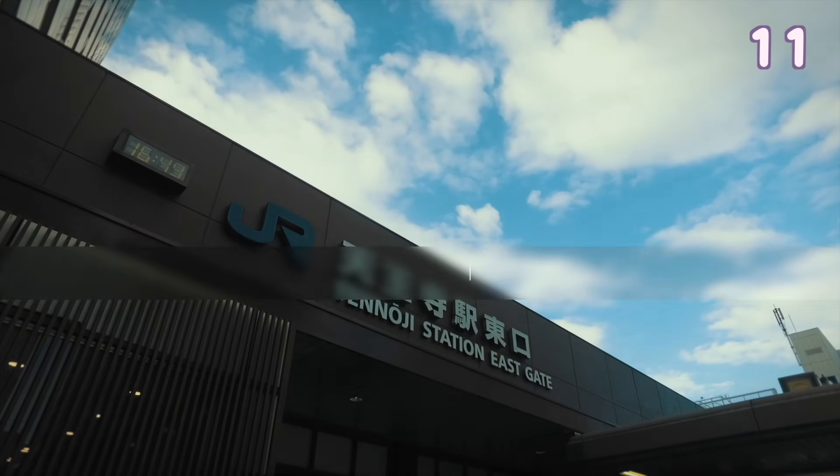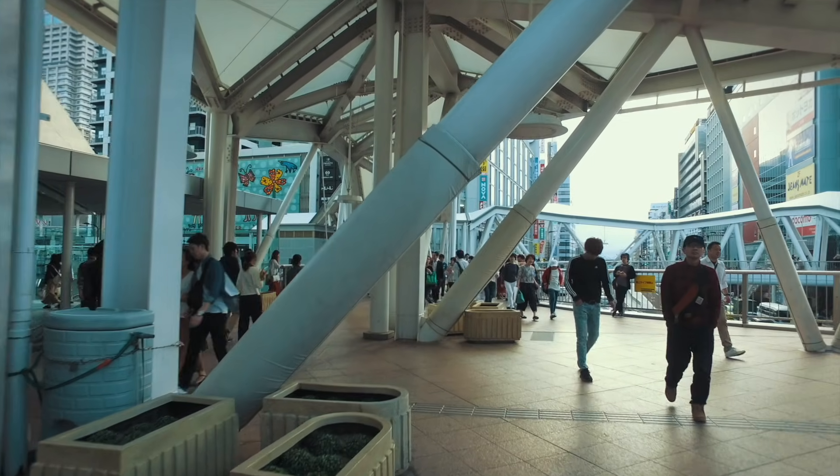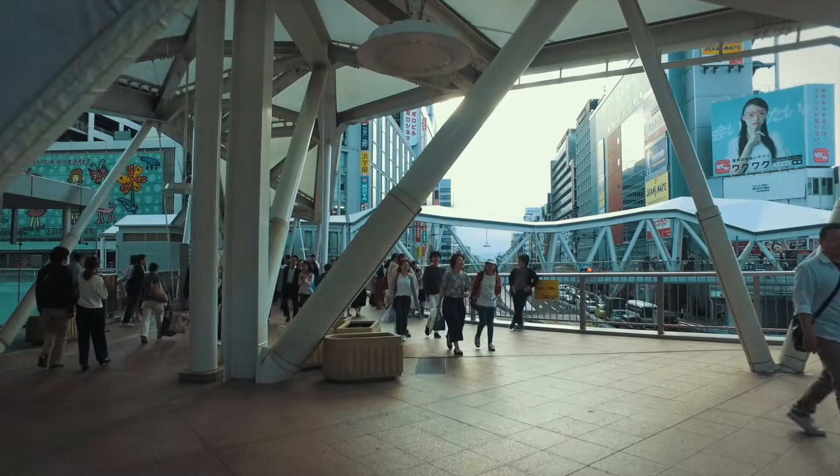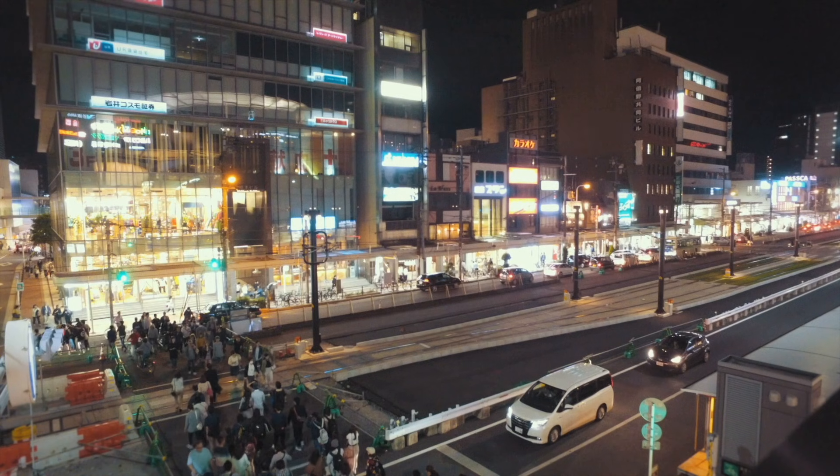Tennoji is a bit further out from the main city. However, there are lots of tall buildings here. It is very easy to get to by the metro or JR lines and they have many shopping malls you can find here.